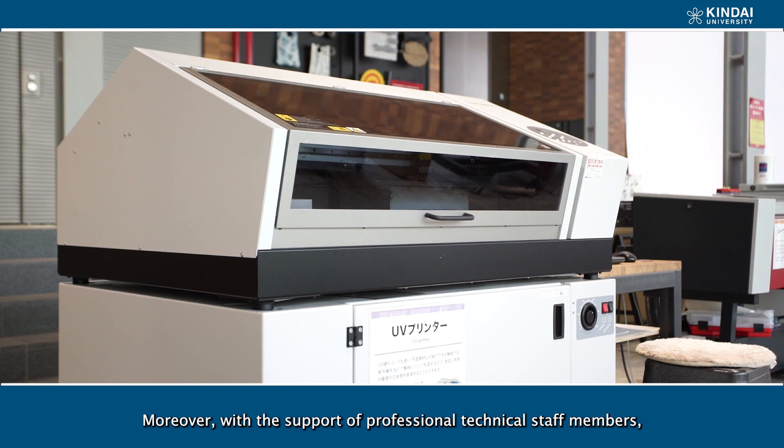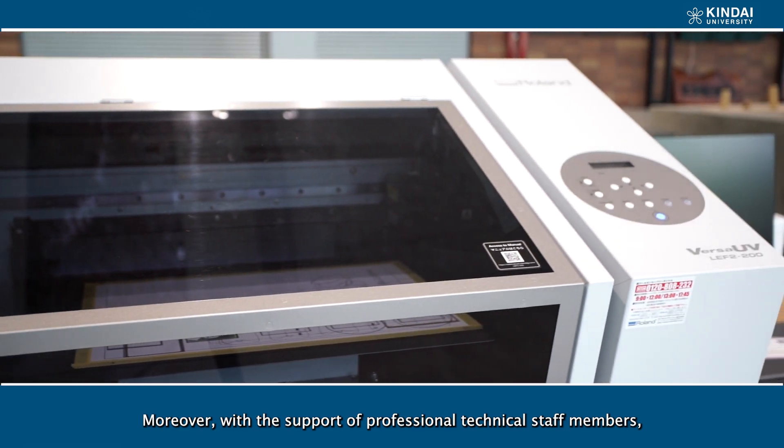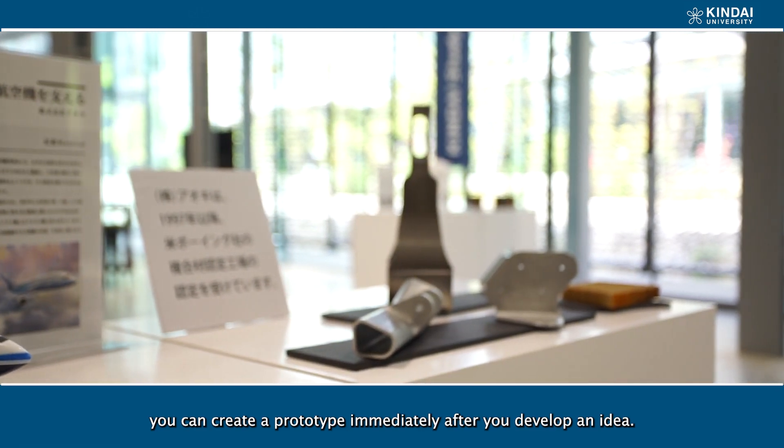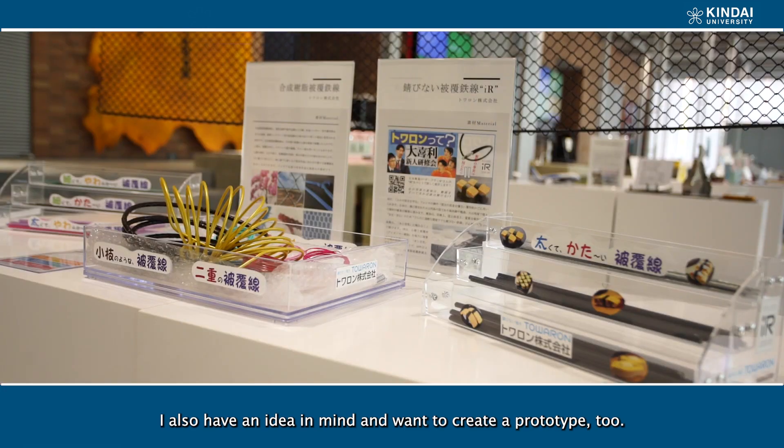Moreover, with the support of professional technical staff members, you can create a prototype immediately after you develop an idea. I also have an idea in mind and want to create a prototype too.